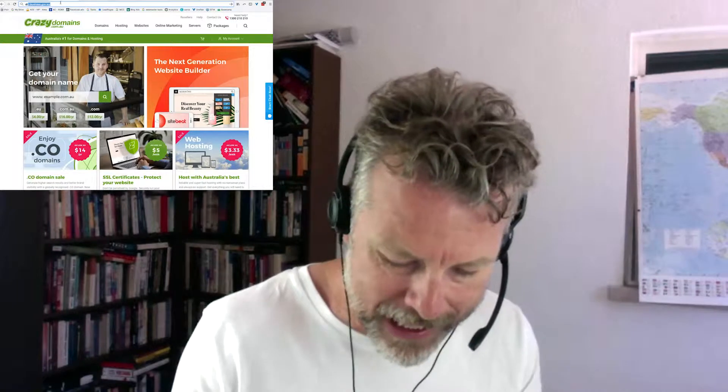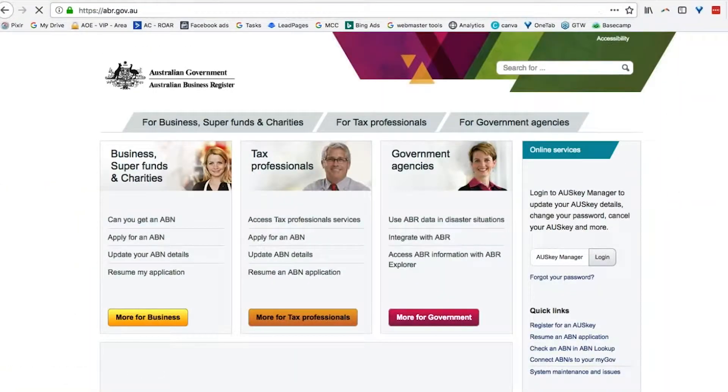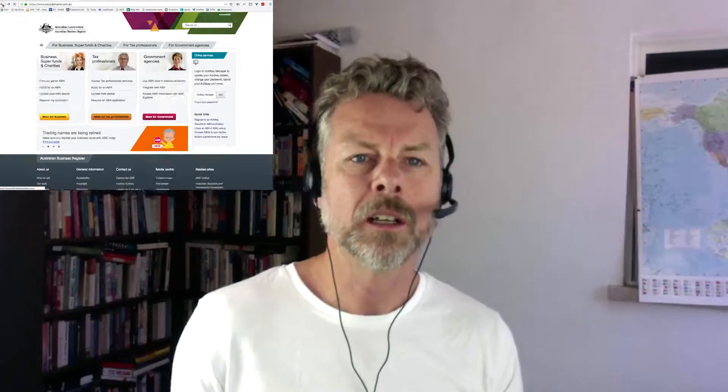One of the great things about selling on Amazon is that it's actually pretty difficult, unless you've got somebody on the ground for you, to get yourself set up — which is awesome. So how do you do that? Well, let's do that first. That's at abr.gov.au — that's where you go to get your ABN.